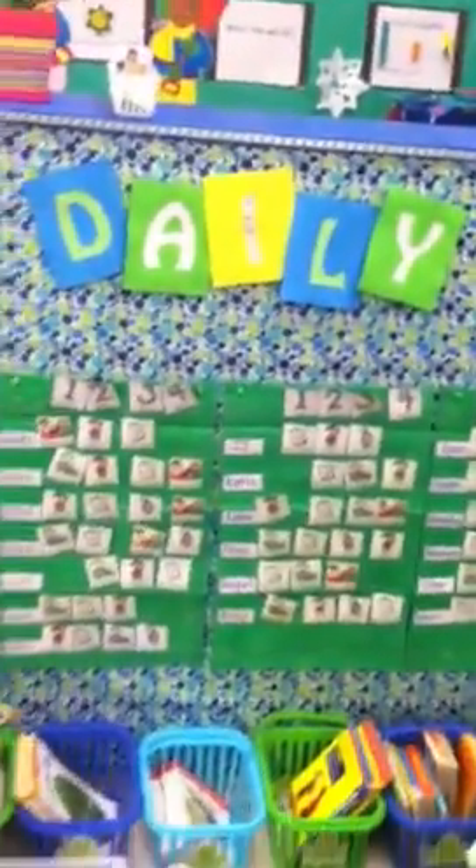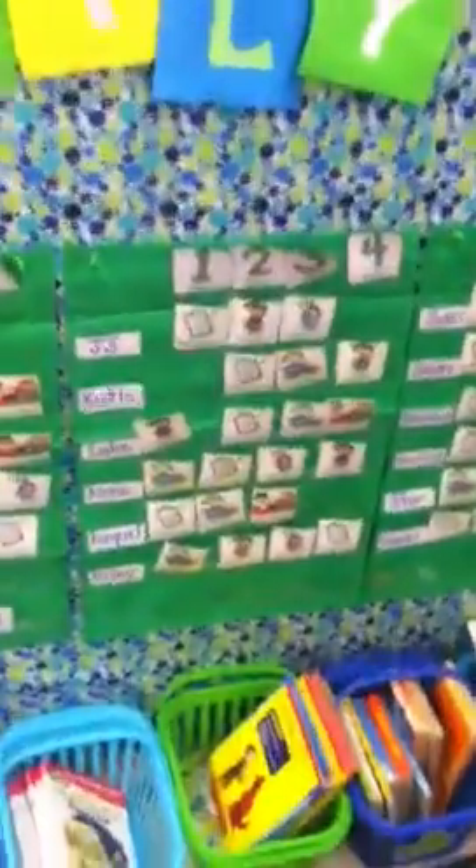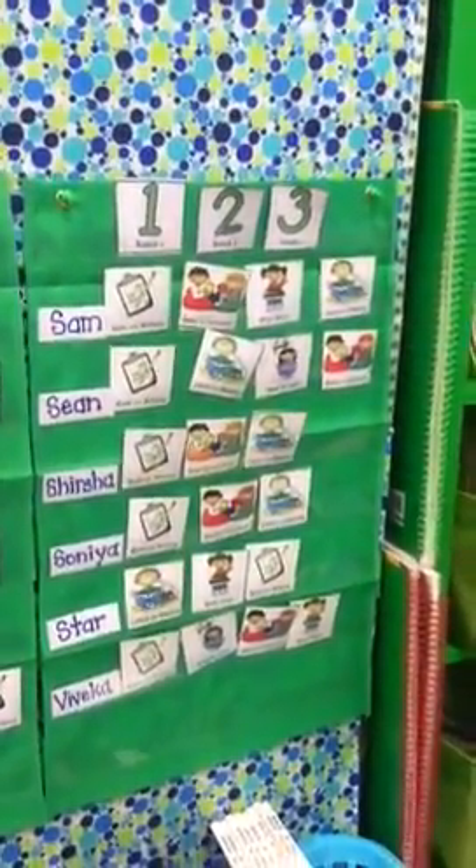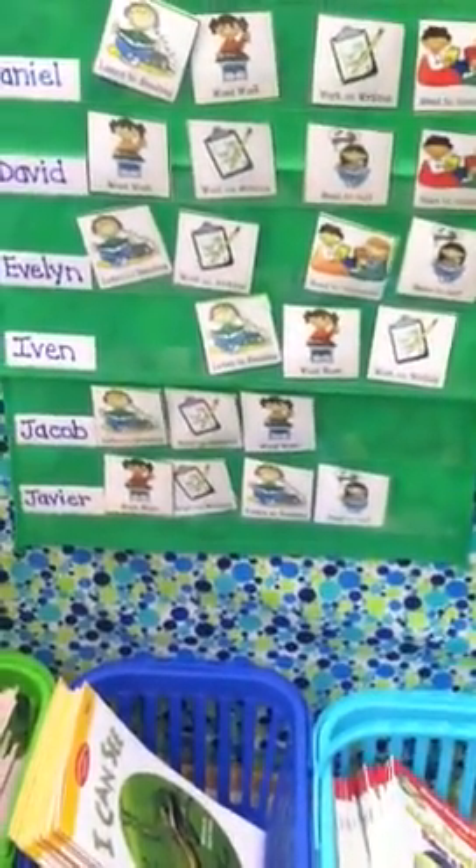This is our Daily Five board, and this is how the kids make their choices and keep up with their choices — so I know what they've done and where they're going next. They get to decide where they go, and it changes every day.